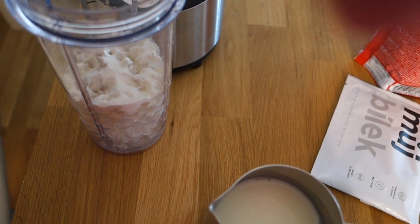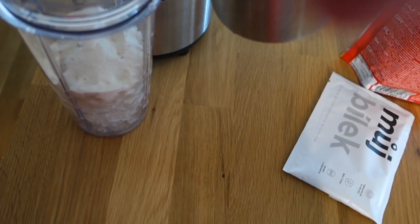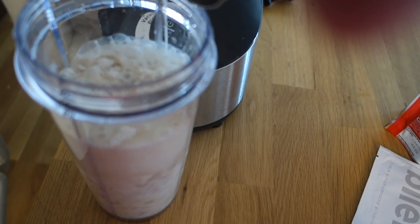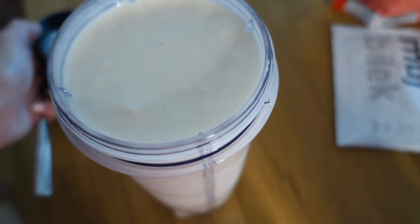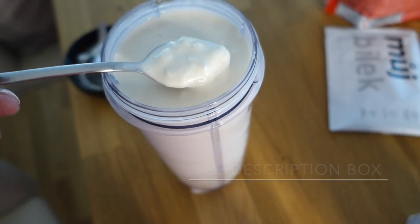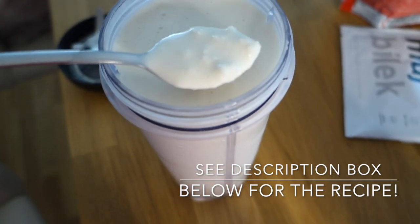Now I'm going to show you how I make my very favorite protein ice cream, which is also a refreshing way to cool down in the summer. I've got my ice here, I'm adding in the protein powder, pouring in a cup of almond milk, and blending it all together. There it is — the ice and almond milk give it such a yummy texture. It's so, so good — let me know if you guys try it out!